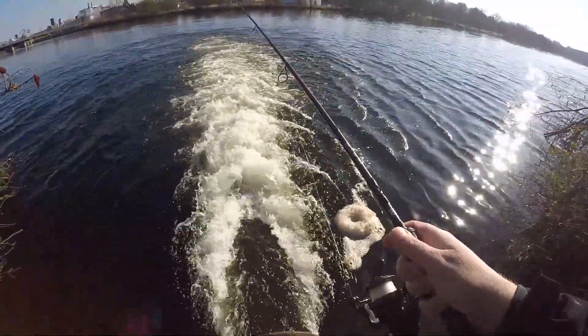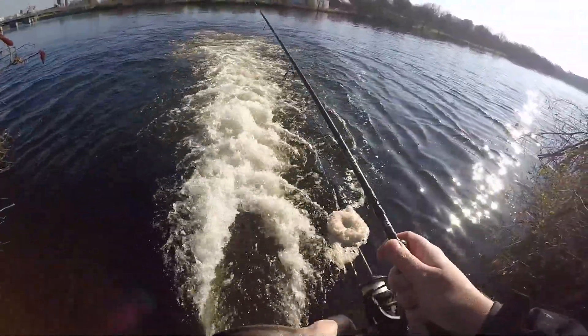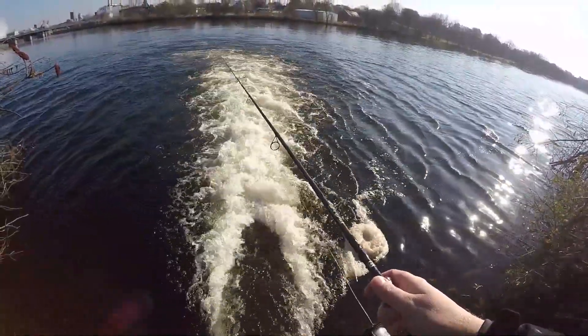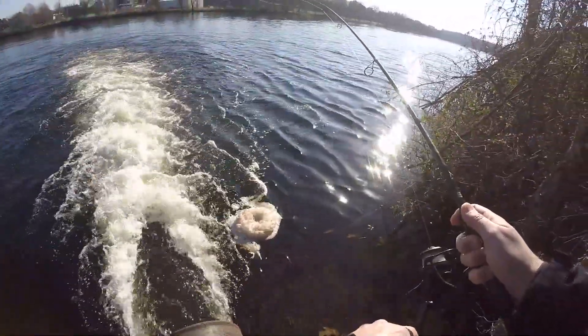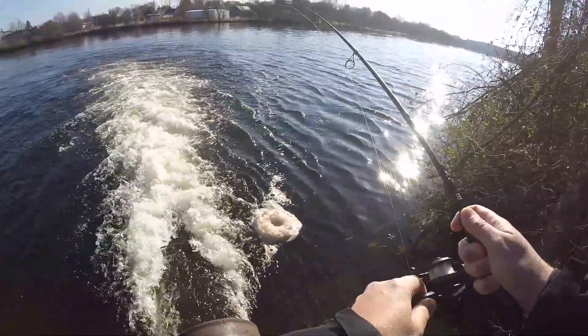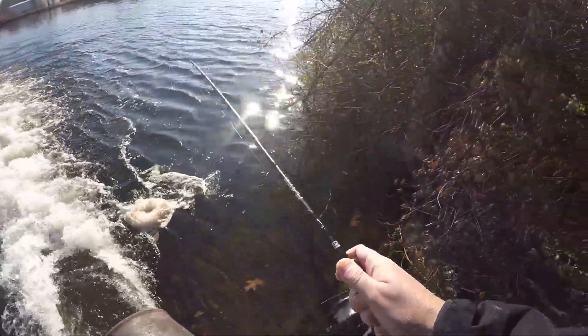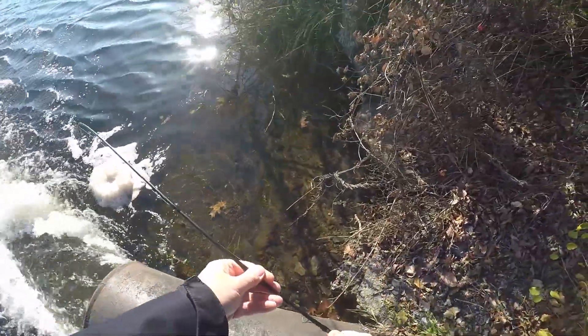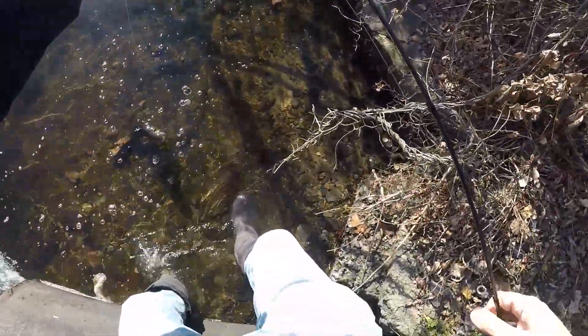I'm thinking if I could step down on that water, I might have a clear cast. Oh, I got one! I got one! What do I got? Oh my gosh, what is it? Nice. I got a smallmouth, guys. Winter smallmouth. Love it.